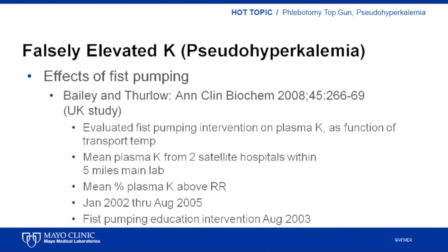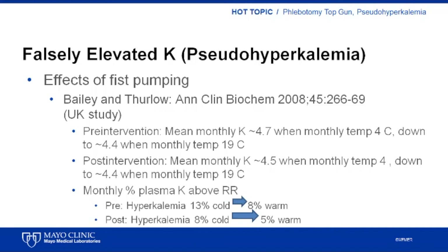The first study, published by a UK group in 2008, evaluated the impact of an educational intervention about minimizing fist pumping during blood collection. This group evaluated mean potassium levels and percent of samples with elevated potassium both before and after the educational intervention. Blood was collected at two satellite facilities, each a short distance from the testing laboratory. The study also looked at the impact of transport temperature on potassium levels. Before the educational intervention, mean potassium levels were 4.7 millimolar in winter months and 4.4 millimolar in summer months.